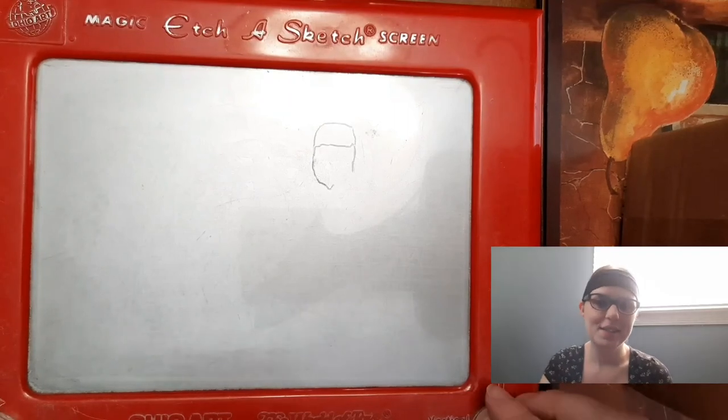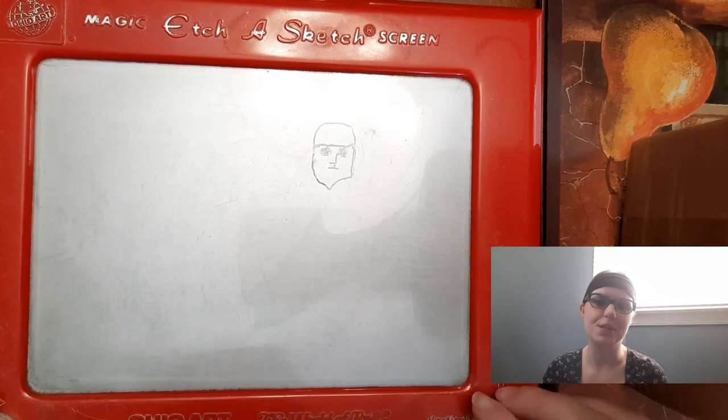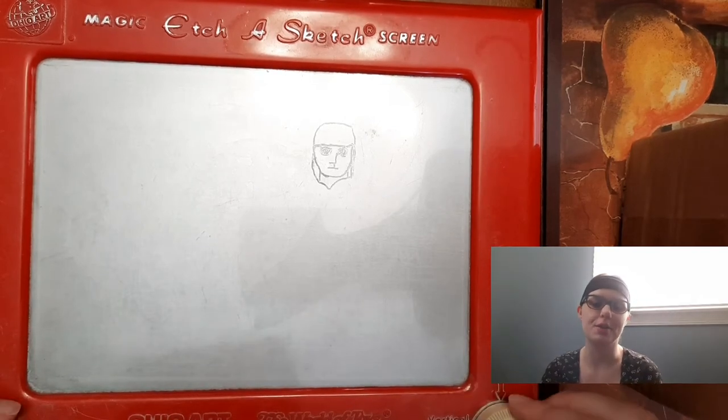Hi everyone! Today's Etch-a-Sketch art is a scene from the second book in Brandon Sanderson's Mistborn series, The Well of Ascension.